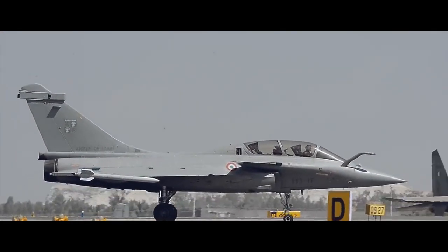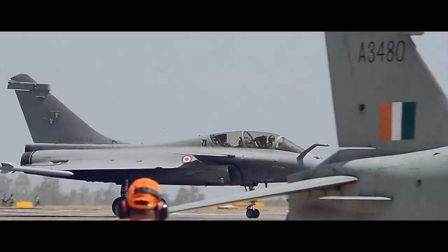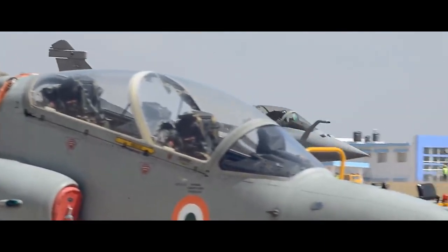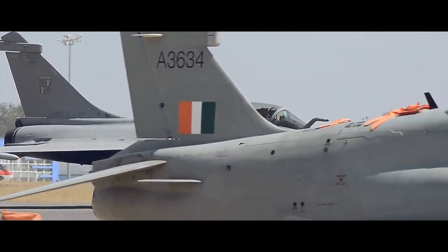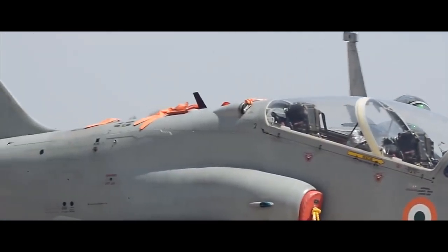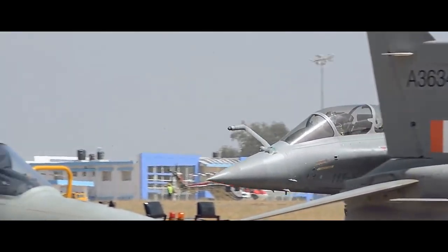Rafale variants include: Rafale A, the Technology Demonstrator, which first flew in 1986. Rafale D, a designation used by Dassault in the early 1990s to emphasize the new semi-stealthy design features. Rafale BF-3R, a two-seater version for the French Air Force. Rafale N, originally called the Rafale BM, was a planned missile-only two-seater version for the French Air Force, but budgetary and technical constraints have been cited as grounds for its cancellation.